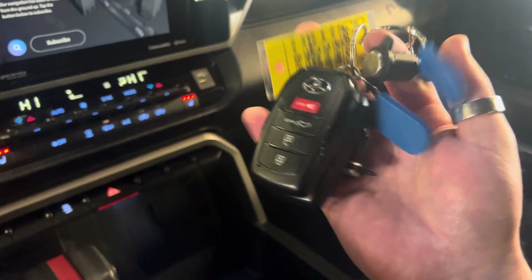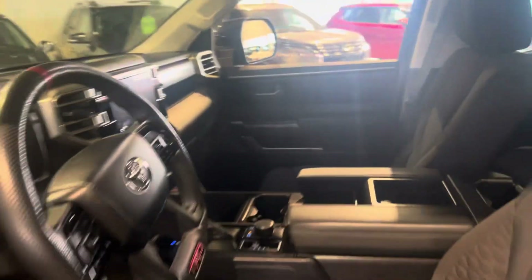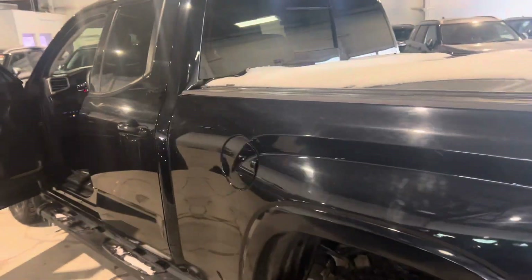Two sets of keys, which is always nice. It's been well maintained and well looked after. You've got seating for three more occupants in the back seat as well if you need it. Regular gasoline.